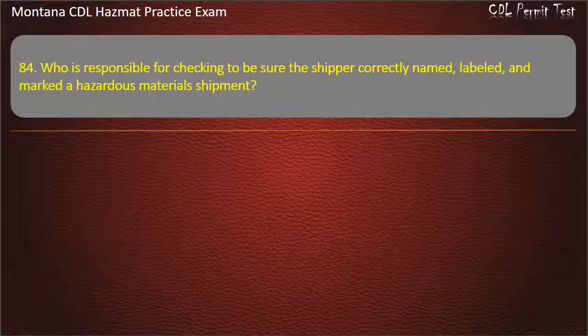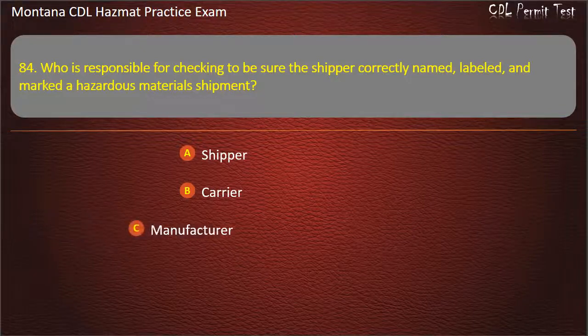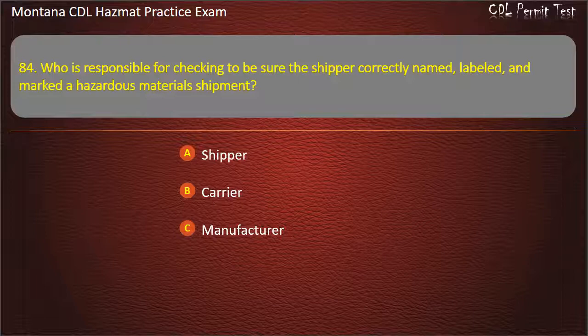Question 84. Who is responsible for checking to be sure the shipper correctly named, labeled, and marked a hazardous materials shipment? Shipper; carrier; or manufacturer. Answer: Carrier.